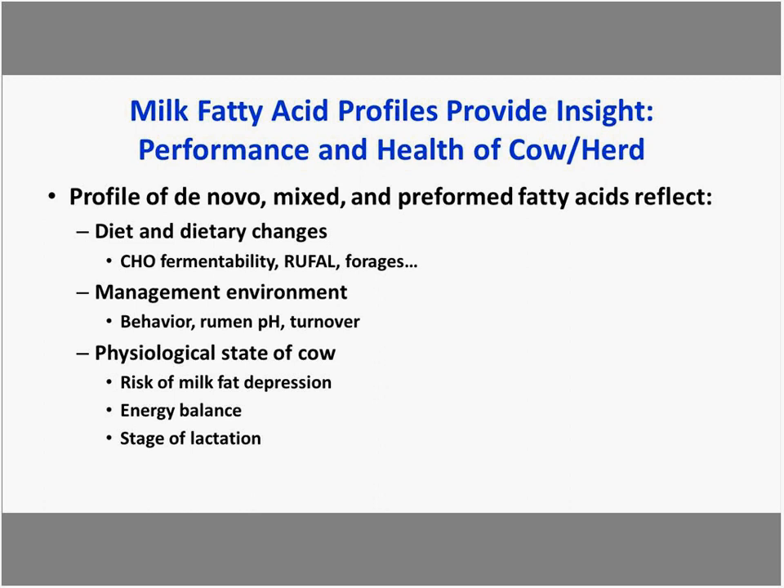Management environment can have a tremendous impact on milk composition, particularly behavior and rumen function as influenced by the environment. The profile also gives some indication of the physiological state of the cow — useful for assessing risk of milk fat depression, energy balance, and stage of lactation.